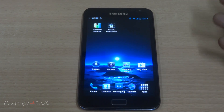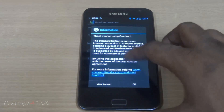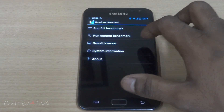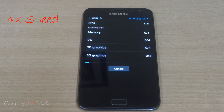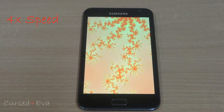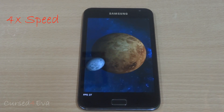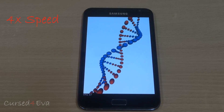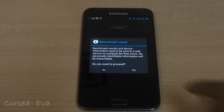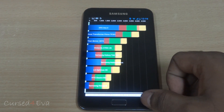Moving on to benchmarks — running a full benchmark on Quadrant Standard — the score is 3073.